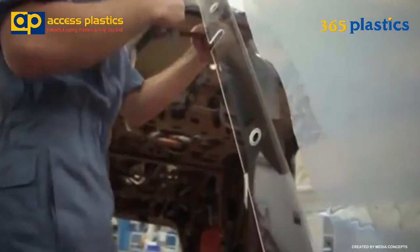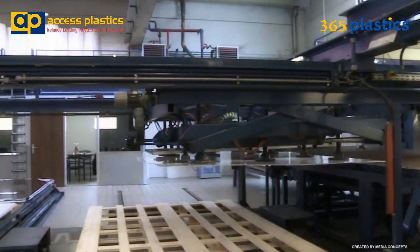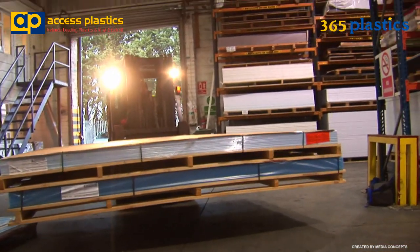Often referred to as plastic glass, Plexiglass is an extremely versatile glazing material. Strength is a primary reason to choose Plexiglass acrylic sheets over other materials. The inherent cross-linked polymer bonds within Plexiglass result in an impact resistance strength which is as much as 50 times greater than float glass.